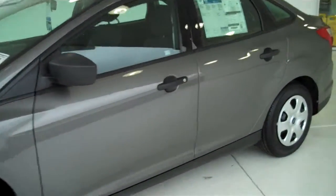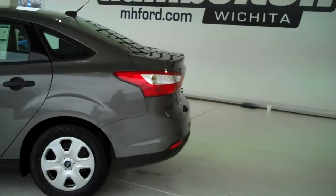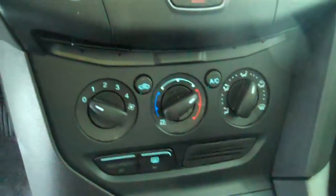Here we have a 2012 Ford Focus. This one here is brand new — everything is in brand new condition. It is gray in color, the four-door, also comes in a hatchback. It does have the gray on black cloth interior. This is the five-speed standard with ice-cold AC.